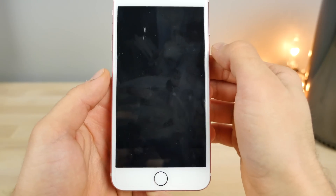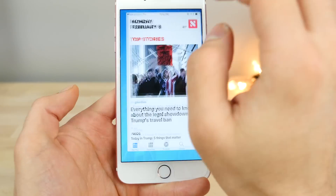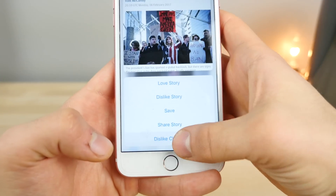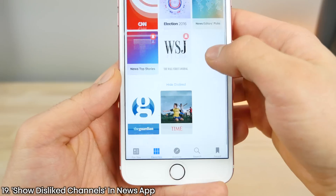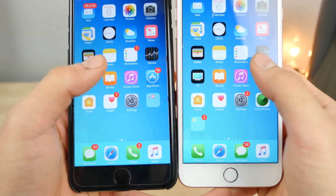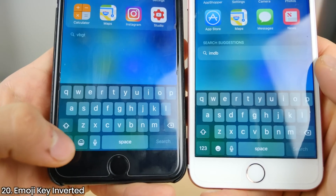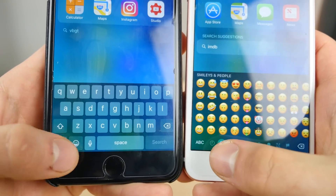Jumping into the News app, there is a new change — and note it had a black splash screen too, so some apps have that and some don't. In your favorites, if you've ever disliked a channel, there's now a new option to show the disliked channel so you can re-like it from within that menu. Also on the keyboard, the emoji key is inverted — it was just a stencil outline before, and now it's actually filled in.